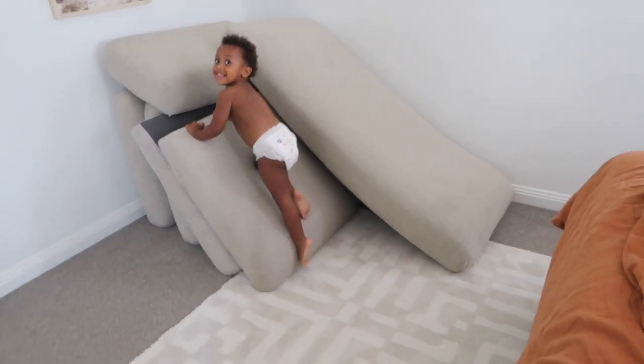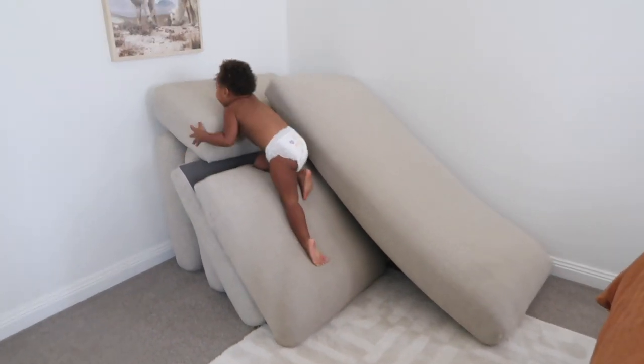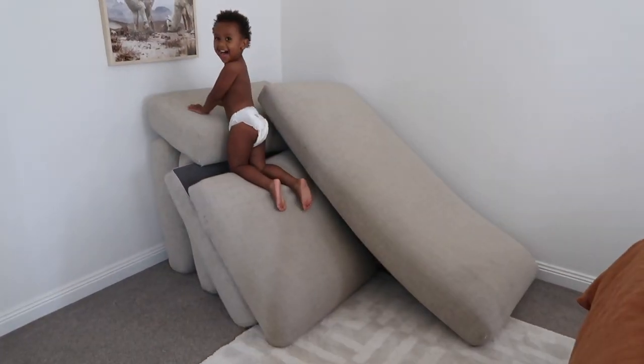I've just put all the cushions from the old lounge in my room to get them out of the way. What are you doing though? Making a slide!